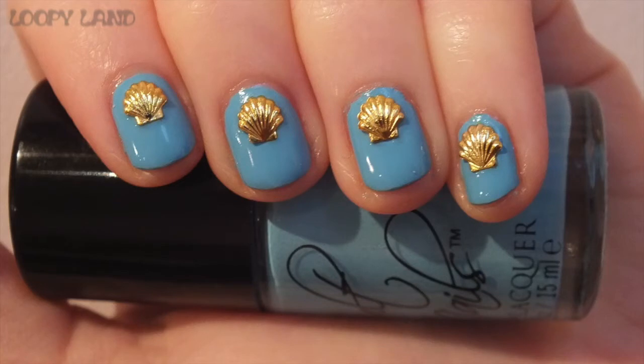I have this lovely blue by Cult Nails called McKizzle's Schnizzle. It's a bright blue cream but also a soft blue at the same time — you've got softness and brightness together. Pretty cool, I like that.